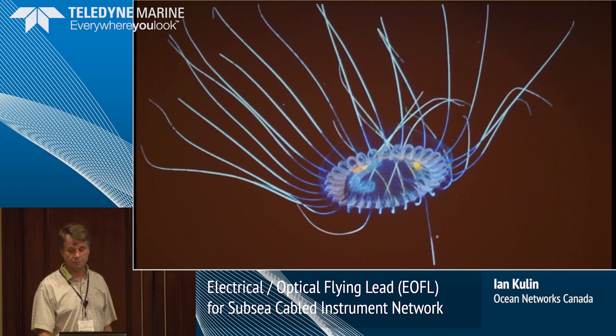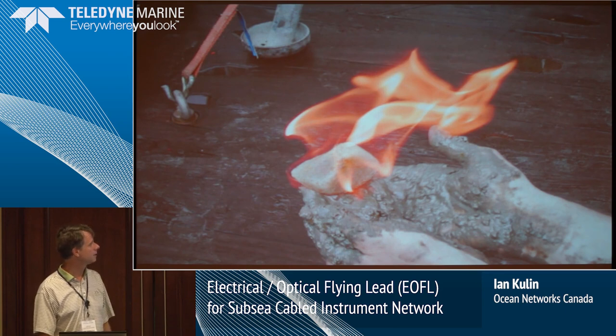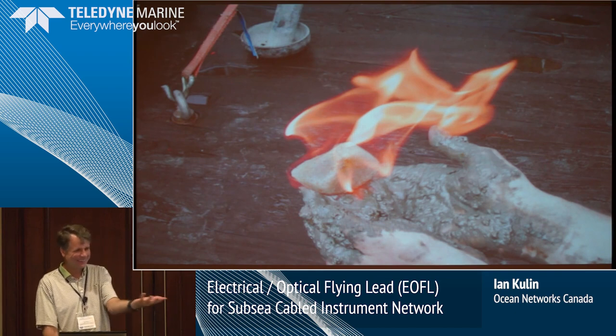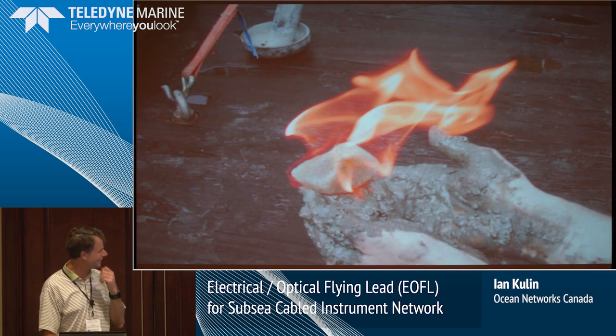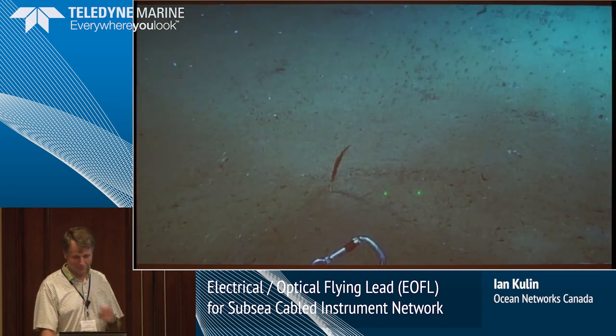The biology out there is amazing and we get to see it on a daily basis. There were gas hydrates on the back deck of one of the Coast Guard ships — the captain was not happy with us. But it was interesting to play with.